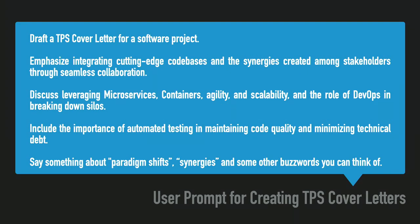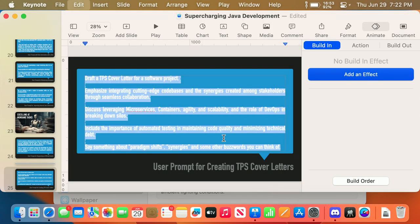I couldn't have a software talk without a TPS cover letter. Draft a TPS cover letter for a software project, include all these buzzwords. I do find with seniority sometimes there is busy work imposed, and ChatGPT drastically reduces the amount of busy work. So same thing: create my TPS cover letter. And there you go.